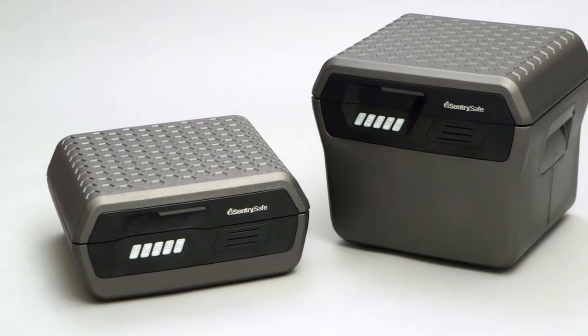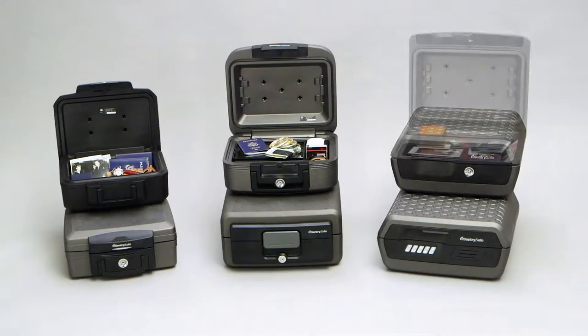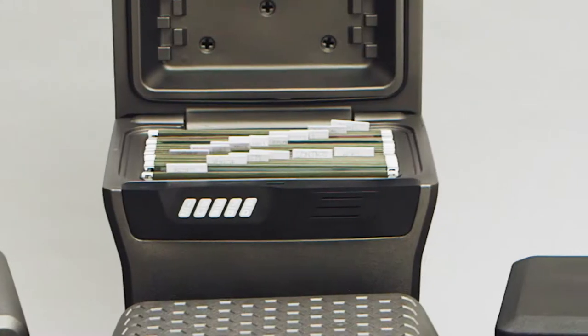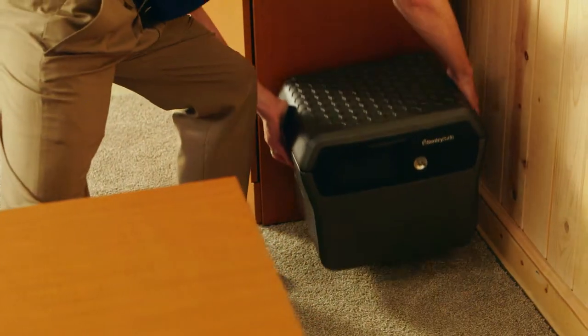CenturySafes come in a variety of sizes to protect either a few small items like passports, cash, and jewelry, or larger items such as flat, letter-sized paper or hanging files. Many models include convenient carrying handles, giving the owner true portability.